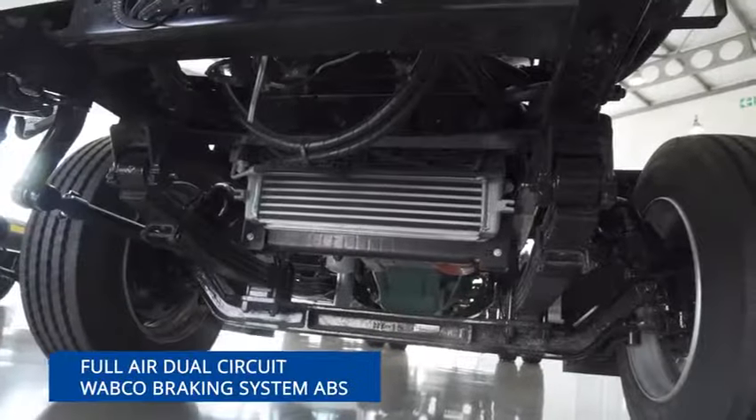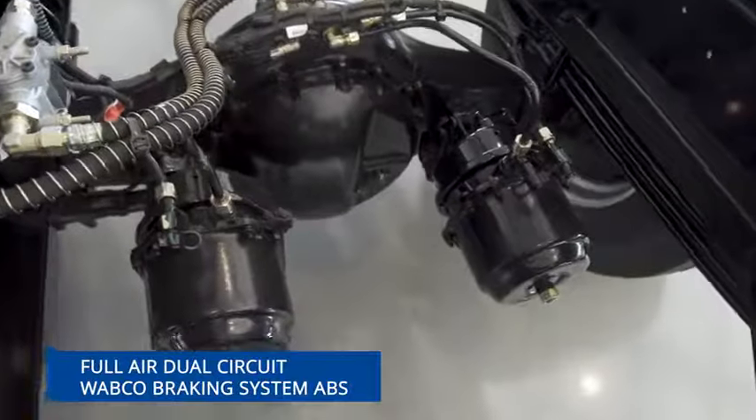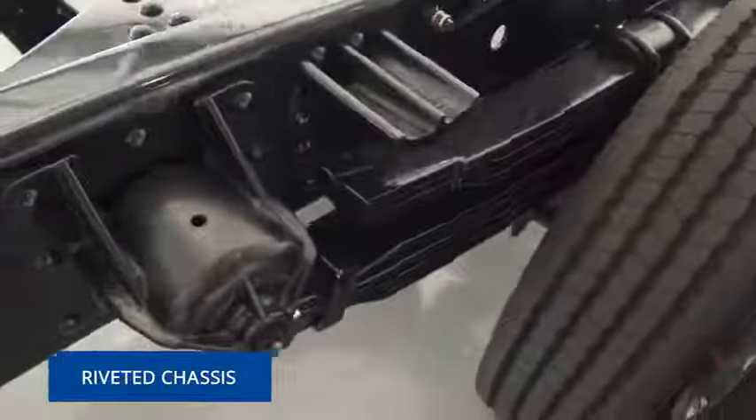Full air dual circuit WABCO braking system with ABS for optimal safety, and a robust straight ladder type riveted chassis with no bolts or chassis flanges for strength and stability.